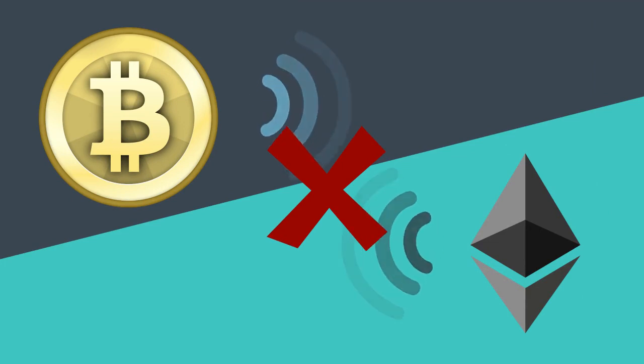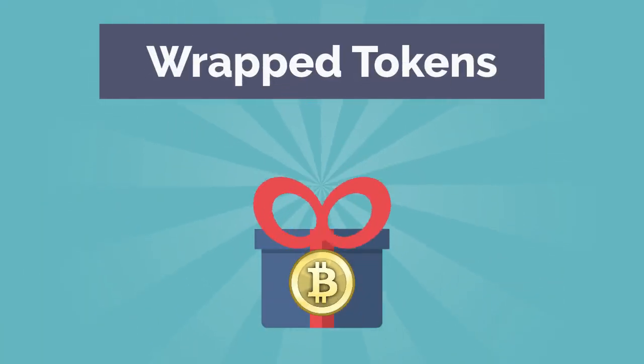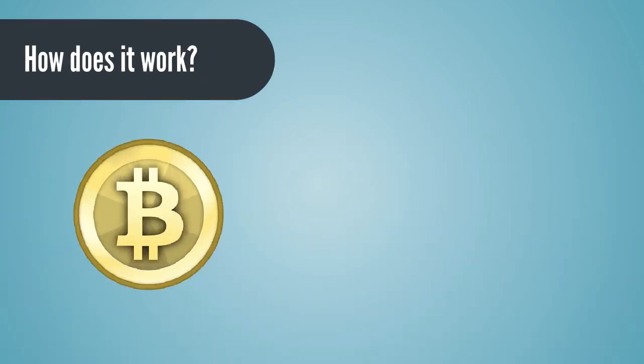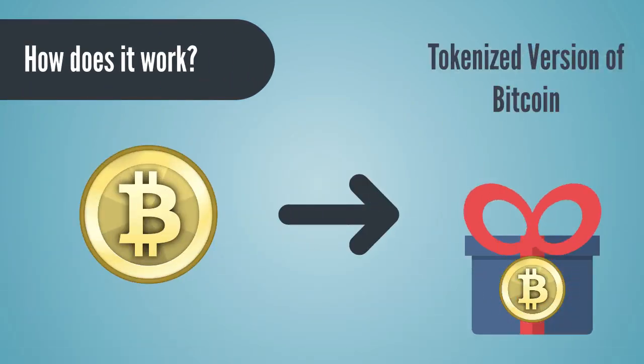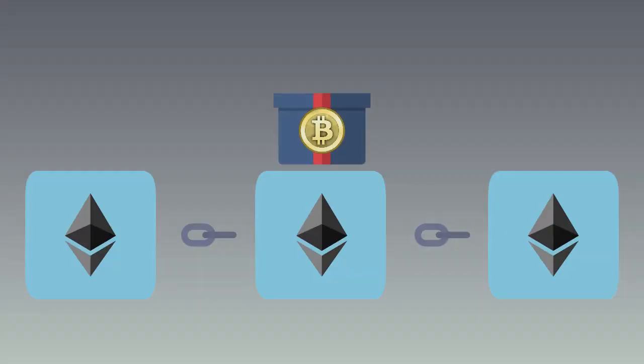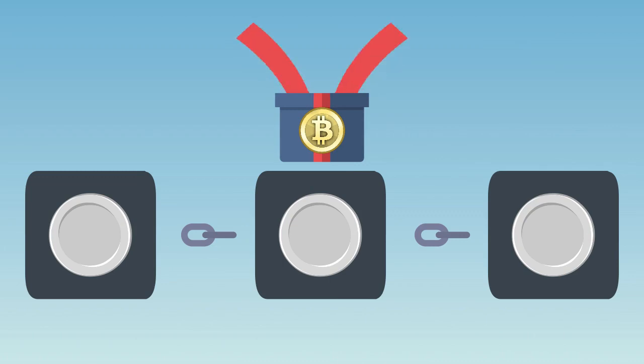Fortunately, there is a way around this problem using so-called wrapped tokens. To use a wrapped token, you take a cryptocurrency such as Bitcoin and create a tokenized version that can be used on the Ethereum blockchain — or generally speaking, another blockchain. It is definitely possible to wrap Bitcoin around something other than Ethereum.